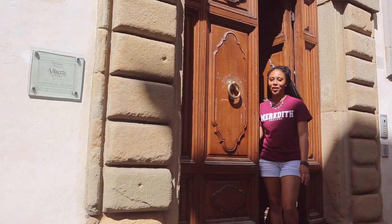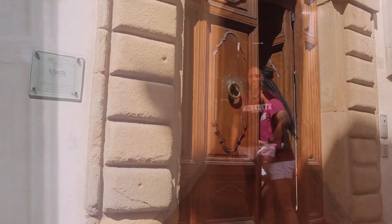Ciao! Welcome to the Palazzo Alberti, Merritt College's home in Sansepolcro, Italy. Come along with me and I'll show you around. Right this way!